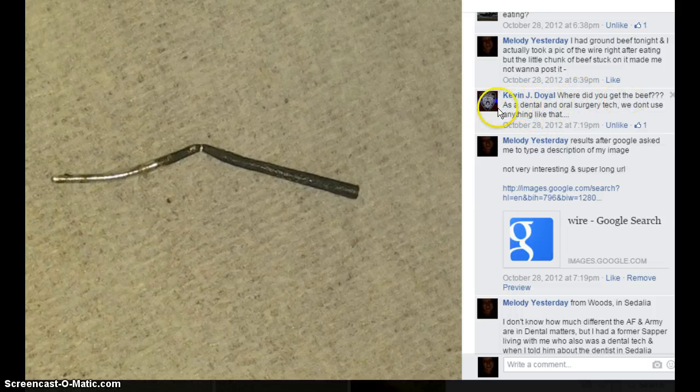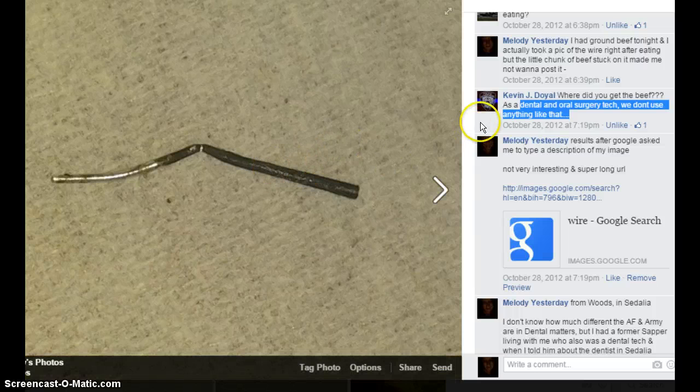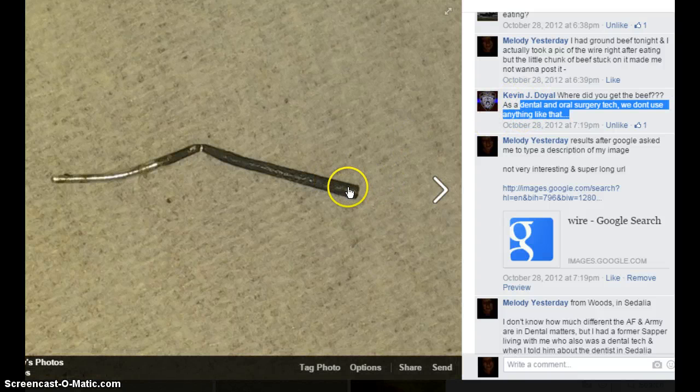Now this friend here is a dental and oral surgery tech, saying we don't use anything like that. He's an Air Force dental or oral surgery tech — one of Bradley's best buddies, if not the best.